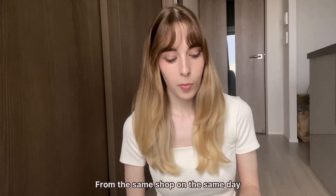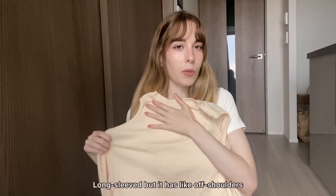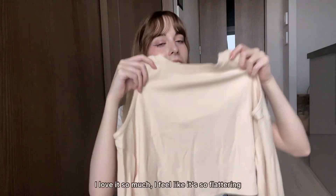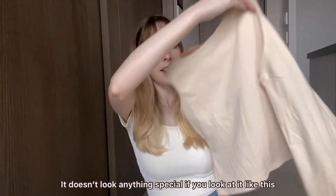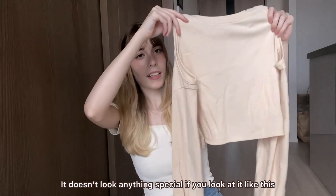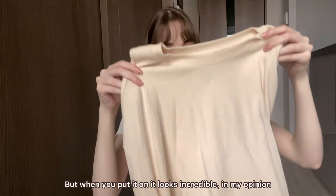From the same shop, on the same day, I got this long-sleeve top with off-shoulders. I love it so much — I feel like it's so flattering. It doesn't look like anything special just laid out like this, but when you put it on it looks incredible, in my opinion.